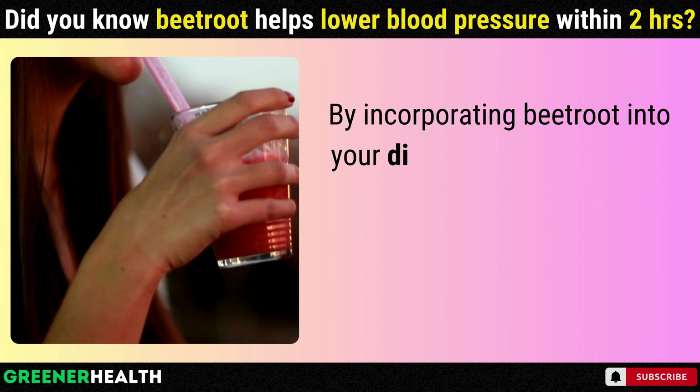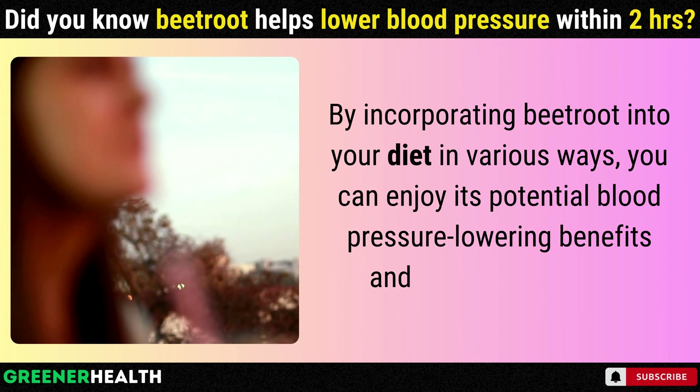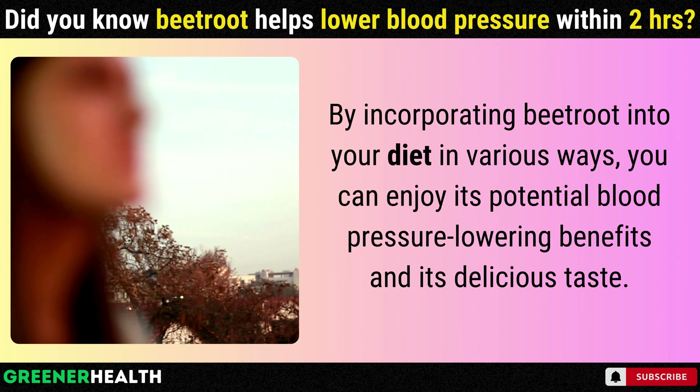By incorporating beetroot into your diet in various ways, you can enjoy its potential blood pressure-lowering benefits and its delicious taste.